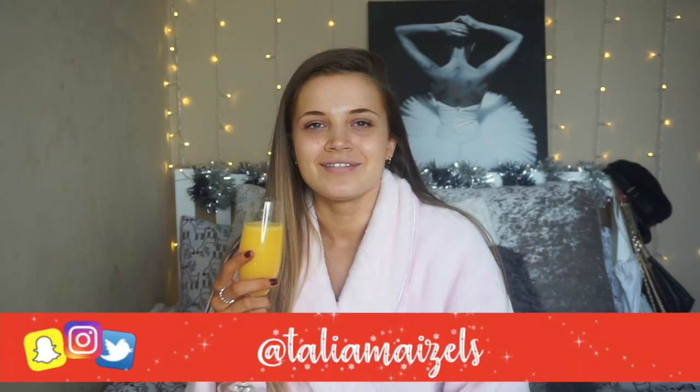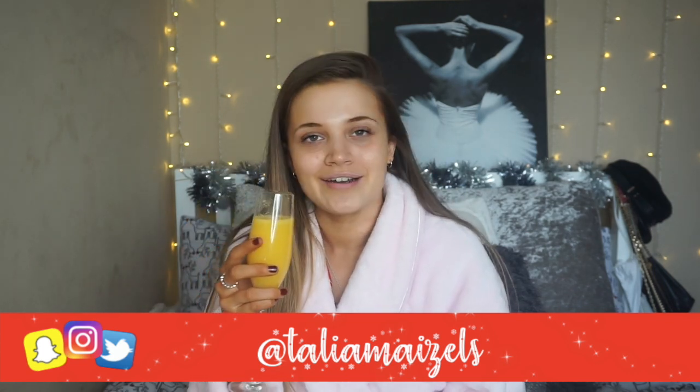Merry Christmas everyone and welcome back to another video. I'm currently filming this on Christmas day so I hope you're all having a lovely Christmas wherever you are, and if you don't celebrate Christmas then I hope you're having a lovely day either way. I've got my Bucks Fizz and I'm here in my PJs with no makeup on — grab your Bucks Fizz or some orange juice and let's just get into it.